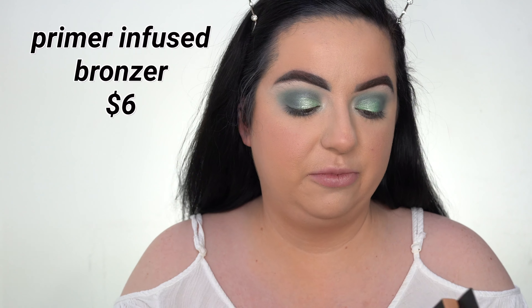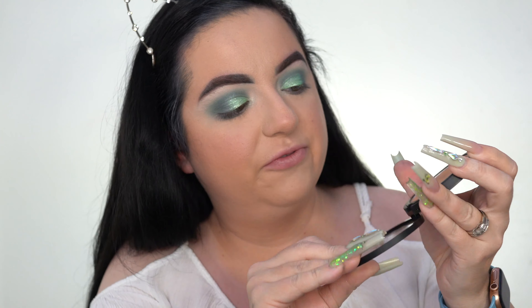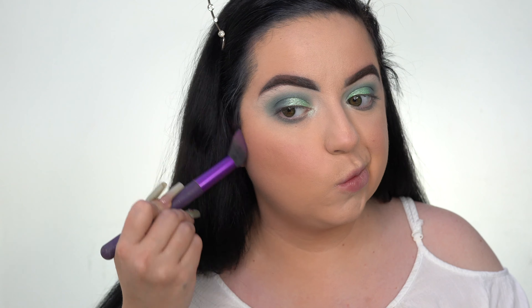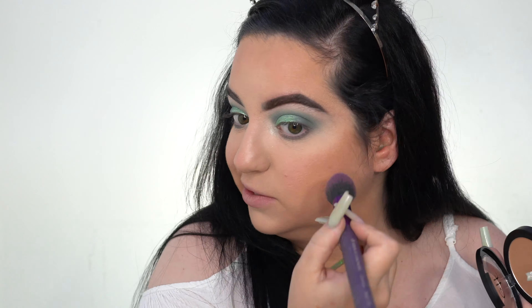Moving on to the rest of the face, I have the primer infused bronzer. I did own this a few years ago but I'm pretty sure I decluttered it. It's kind of more of a warm tone bronzer but we'll make it work. It definitely just warms up the skin, gives a little chisel — it blends on the skin really nicely and I can't complain.